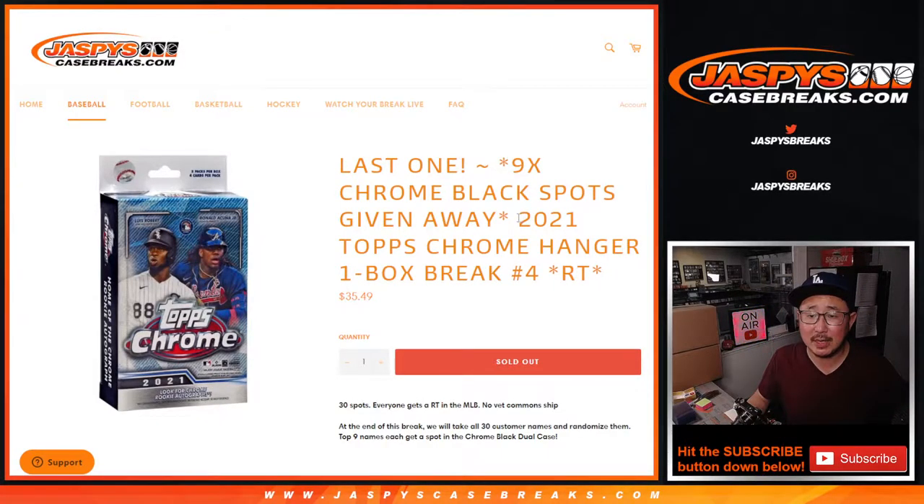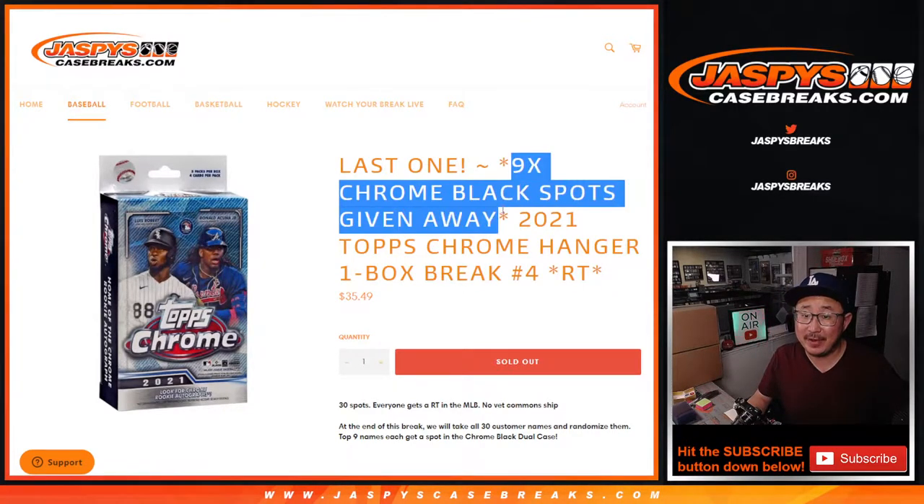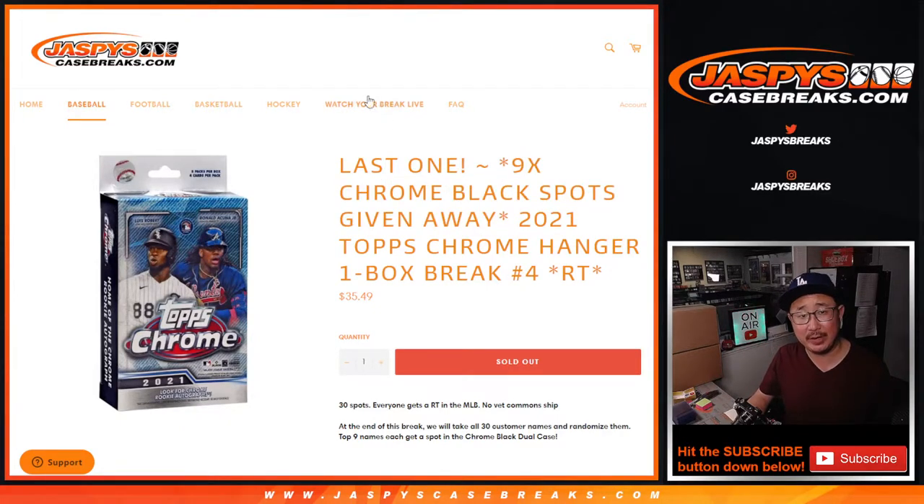Hi everybody, Joe for JaspiesCaseBreaks.com coming at you with a 2021 Topps Chrome Baseball Hanger Box. Random team break number four and the final filler to knock out that chrome black break. It's a dual case break coming up in the next video.